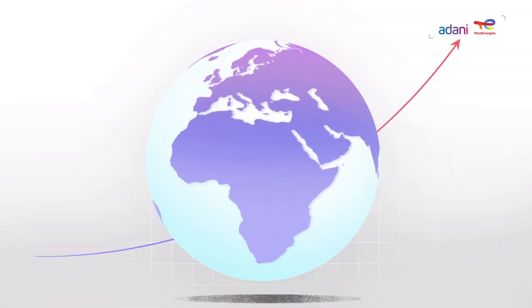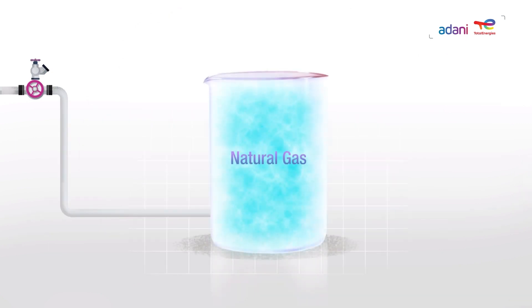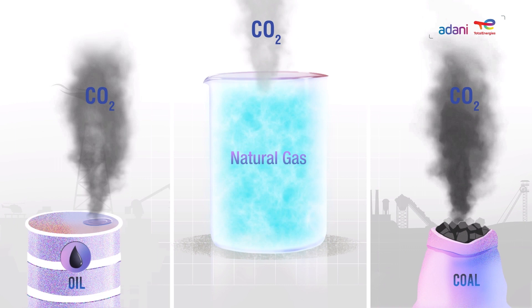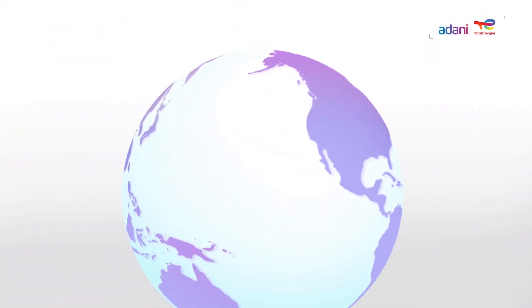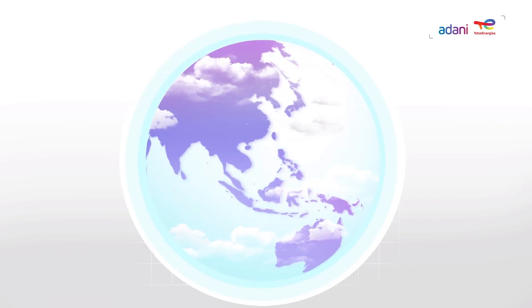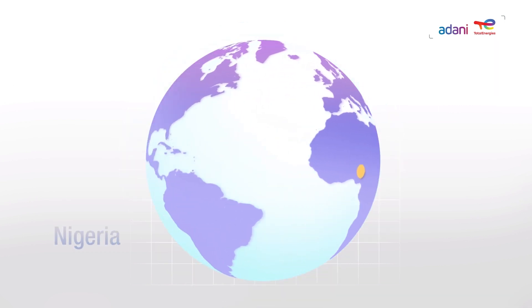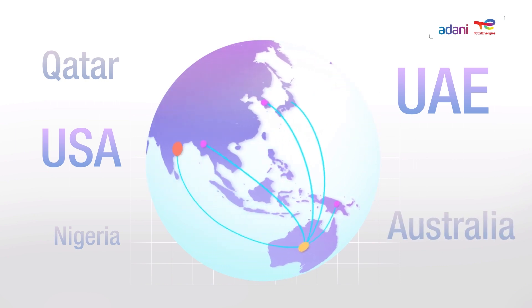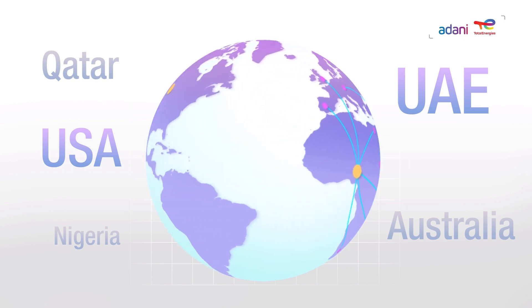As the world energy demands are constantly increasing, natural gas is becoming an important resource due to its characteristics. It produces significantly less carbon dioxide than coal and oil, which makes it the cleanest of the fossil fuels. It also produces insignificant amounts of compounds that are harmful to the Earth's atmosphere. Natural gas is available in abundance, but only in a few parts of the world. Therefore, there is a need for a gas value chain that allows its use across the world.